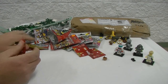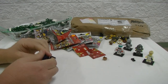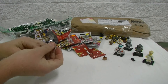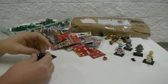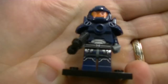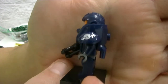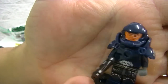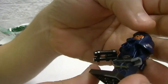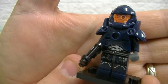Having a ball! Another space guy. I have no idea what series this one is but I really like him — look at that printing on the shoulders of the armor, got the old classic space logo. Not much on the back but we've got that nice silver printing. Pretty cool.